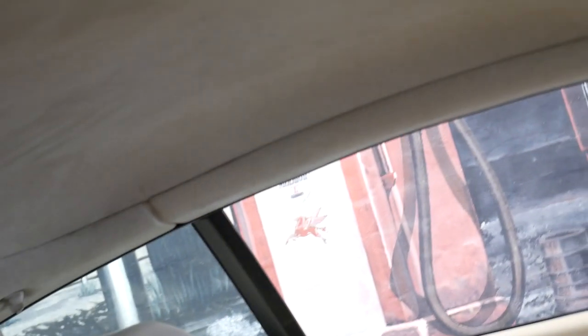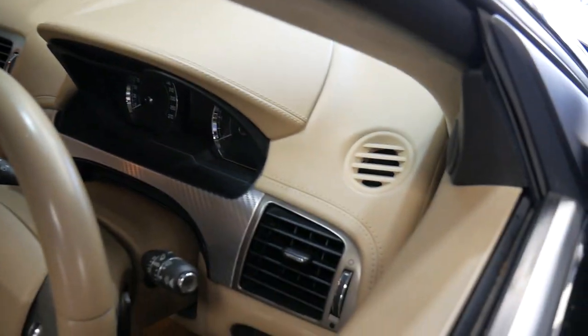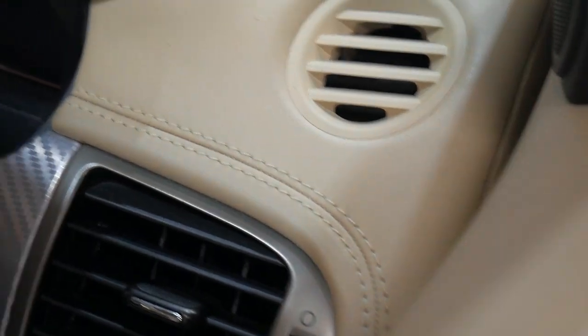The R also came with Alcantara roof lining, which is in very good condition. Despite having 157,000 kilometres, it has been garaged and has been very well looked after.